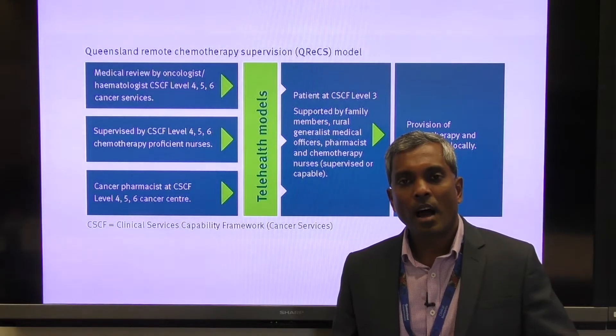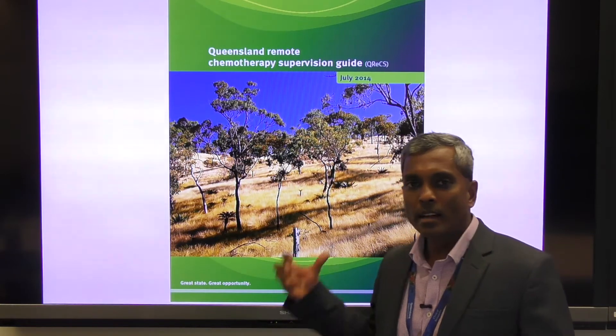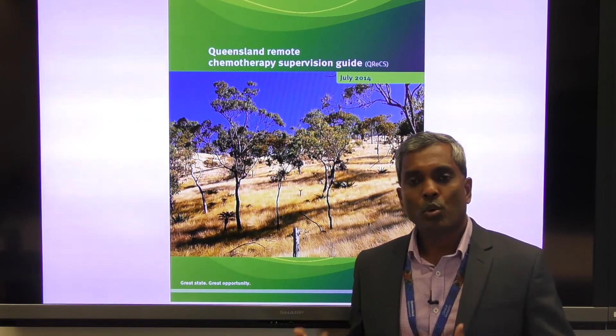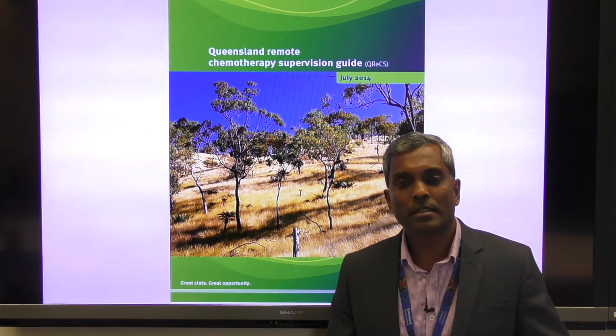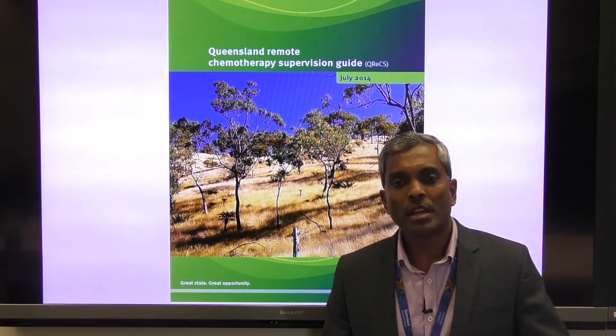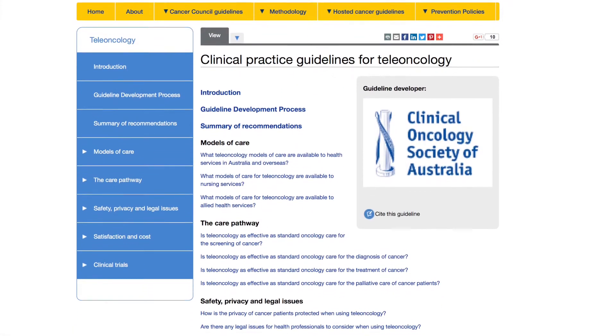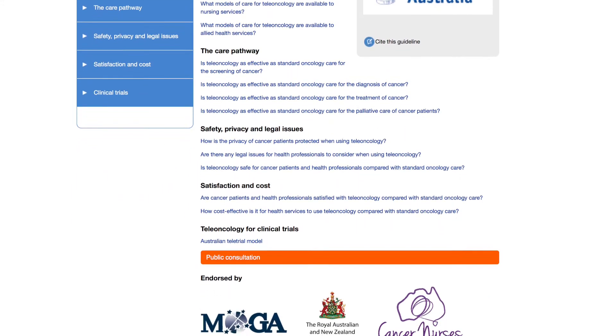We use the governance outlined by the Curex model — the Queensland Remote Chemotherapy Supervision model — as illustrated in this slide. This model was developed by staff from Townsville Cancer Centre, Central Integrated Regional Cancer Services, and Statewide Clinical Cancer and Rural Networks, with input from clinicians around Queensland on behalf of Queensland Health. The development was guided by literature on safety of remote chemotherapy supervision, cost analysis, patient and health professional satisfaction, and other outcome measures on tele-oncology models of care. This model has also been endorsed by the Clinical Oncology Society of Australia for national and international use.